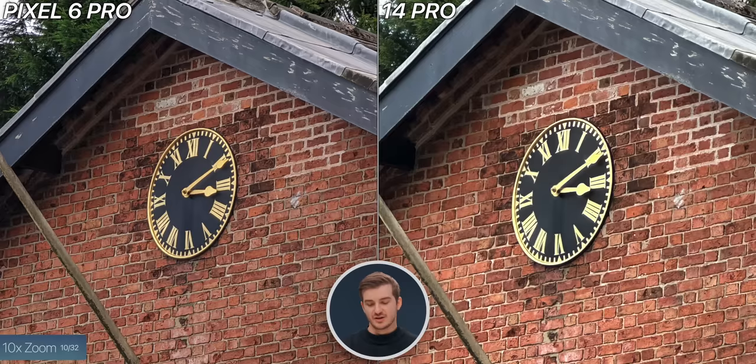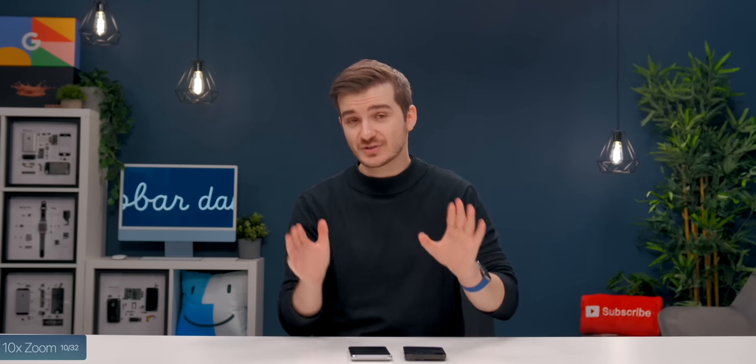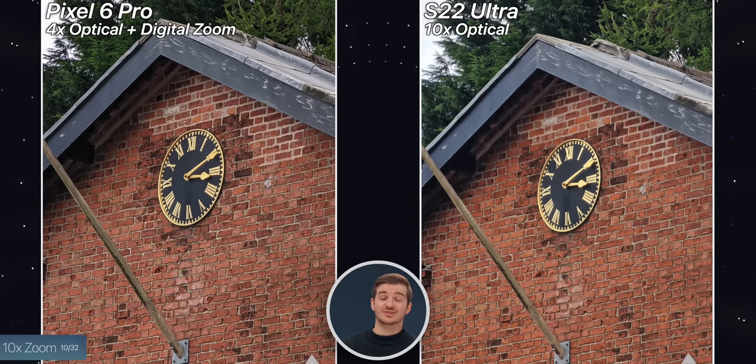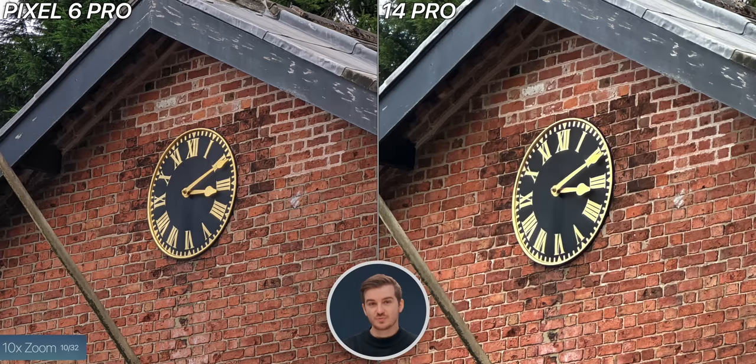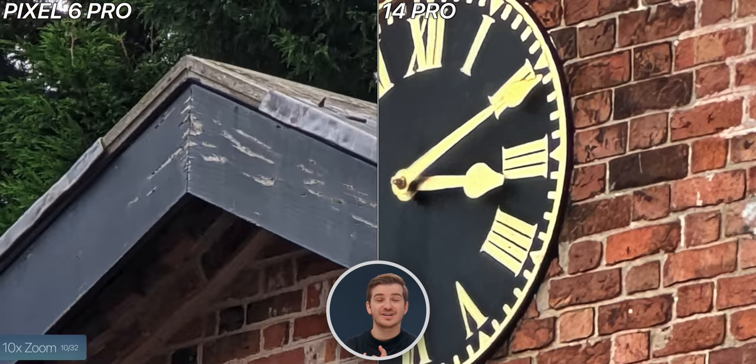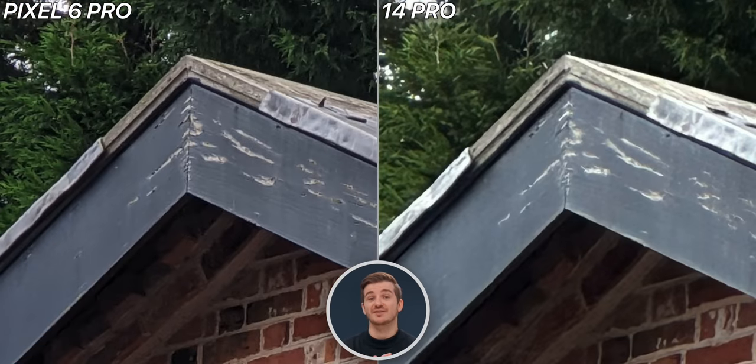We also tested 10x zoom, which was significantly better on the Pixel. I was very impressed — this was almost as good as on the S22 Ultra, which has an optical 10x zoom module compared to the 4x optical on the Pixel. That super-resolution AI upscaling seems to have worked really, really well. We have much more detail on the brickwork, the clock, the roof, and the trees behind, compared to the iPhone.